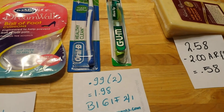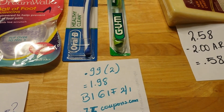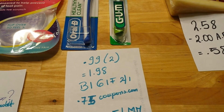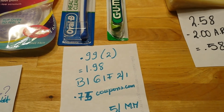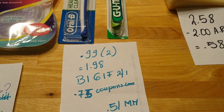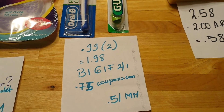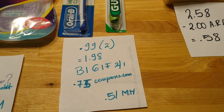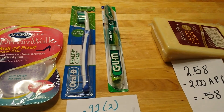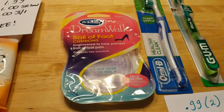The GUM toothbrushes — I do this every week unless I don't have the coupons. They are $0.99 each, so $1.98 for both. We have a buy-one-get-one-free coupon from the February 1st insert, and also $0.75 coupons at coupons.com, making these toothbrushes a $0.51 moneymaker. You can also check their website for coupons.